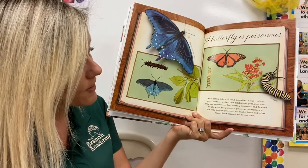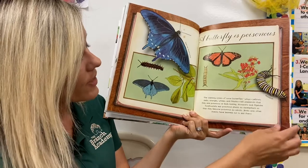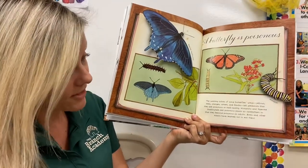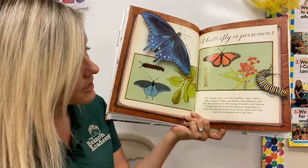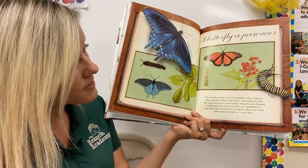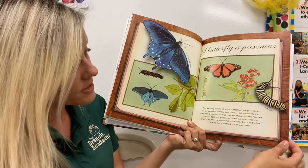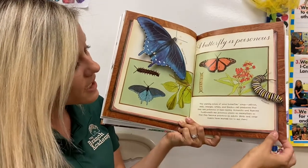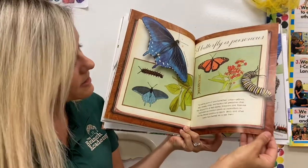They eat them as caterpillars, so sometimes they have poison that causes other animals to get sick if they eat them. Some butterflies are poisonous and some are not — you can tell by their colors. Birds and other insects have learned not to eat them because of this.